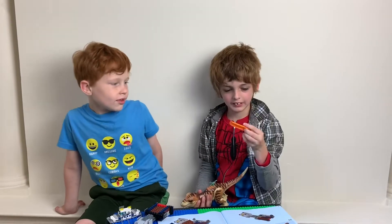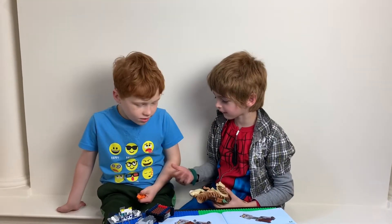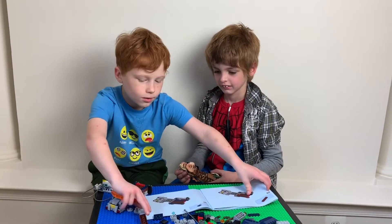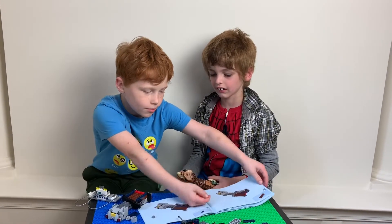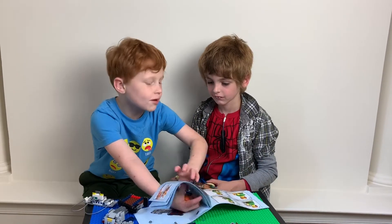This is a Jurassic Park thing. I don't know what to call it — maybe a Lego helper? Let me check it up again. You can just call it a Lego helper. It's a brick separator, in case you need help separating bricks.